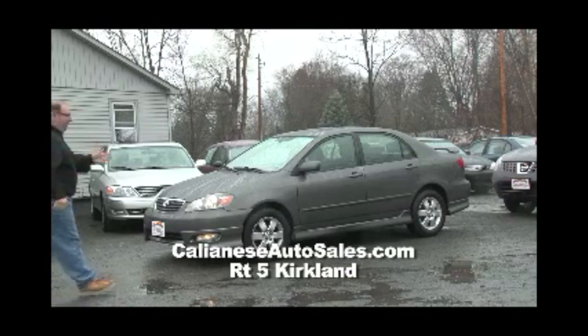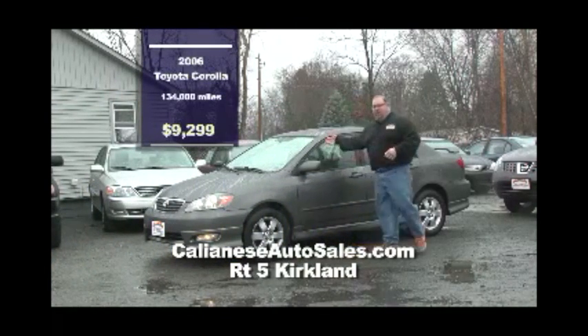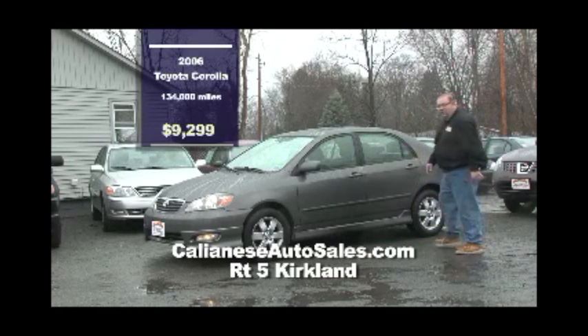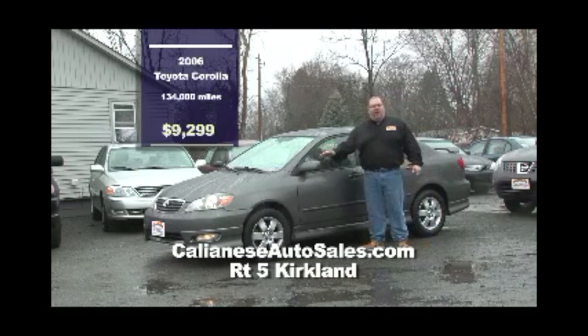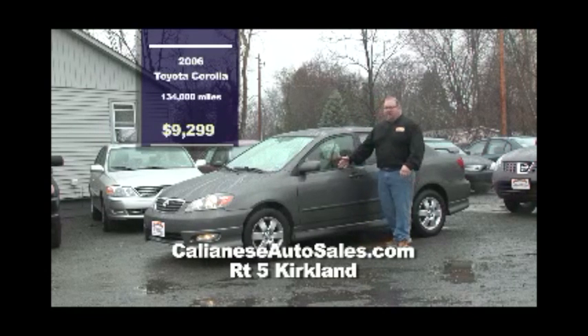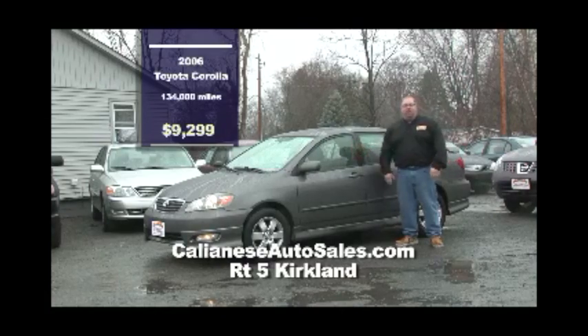Next on the lot at Kalanese Auto, Route 5 in Kirkland, is this beautiful 2006 Toyota Corolla. It's very sporty — look at this car, it's gorgeous. Moonroof, automatic, power windows and locks. Great vehicle whether it's a first car or you want something reliable for your son or daughter. $9,299 — unheard of. This is below $10,000 and he's got 60 cars on the lot.